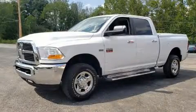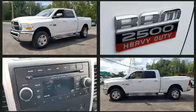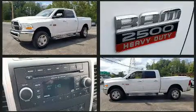The 2012 Ram 2500. It features an automatic transmission, four-wheel drive, and a powerful eight-cylinder engine.